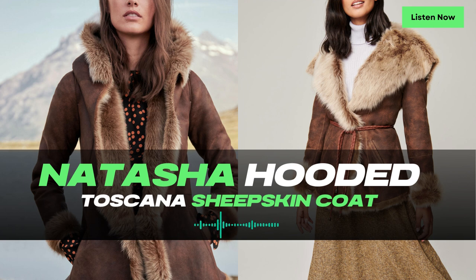Wrap yourself in the Natasha Hooded Toscana Sheepskin coat, and you'll experience the perfect blend of rustic beauty and luxurious warmth. Whether you're exploring the city streets or venturing into the great outdoors, this coat ensures you'll stay cozy and chic. If you're seeking a winter coat that offers both rustic flair and opulent warmth, the Natasha Hooded Toscana Sheepskin coat is the ultimate choice.